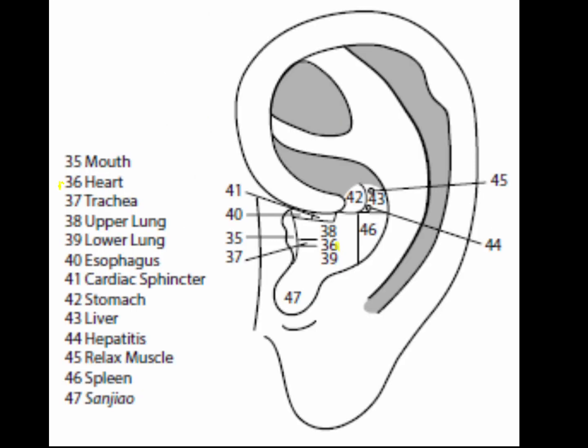Point 36 is the heart point, located at the deepest point of the cavum concha at the level of the center of the mouth point. To locate it, eyeball the area, put the probe in the cavum concha, then search with the probe for the deepest point.